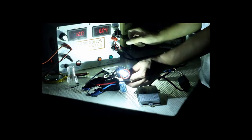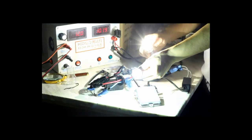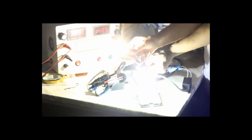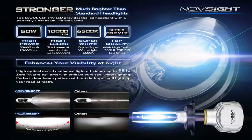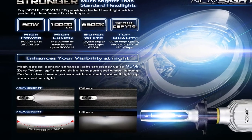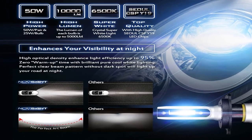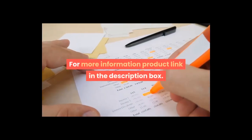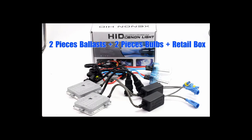Single beam plug types: H1, H3, H7, H8, H9, H11, 9005/HB3, 9006/HB4. LED chips: CSP. Power: 50W per pair, 25W per bulb. Lumen: 10,000 lm per pair, 5,000 lm per bulb. Color temperature: 6500K white. Compatible with H4, H7, H1, H3, H8, H9, H11, H13, 9005, 9006, 9007 — 50W, 10,000 lumens, 6500K. For more information, product link in the description box.